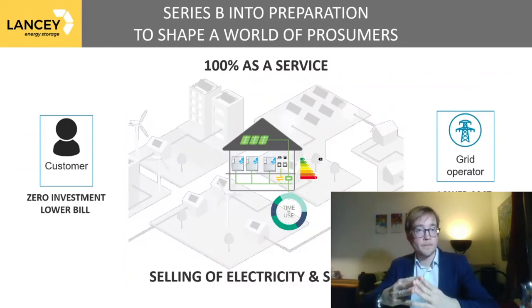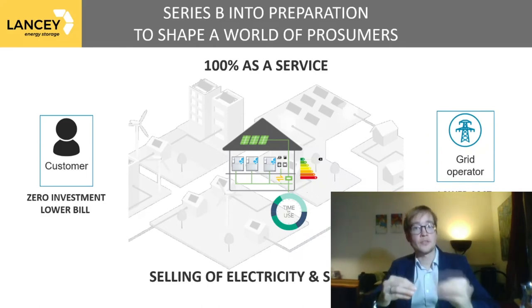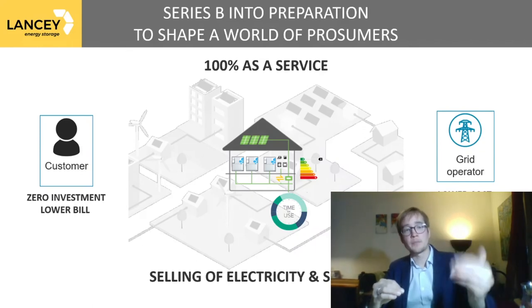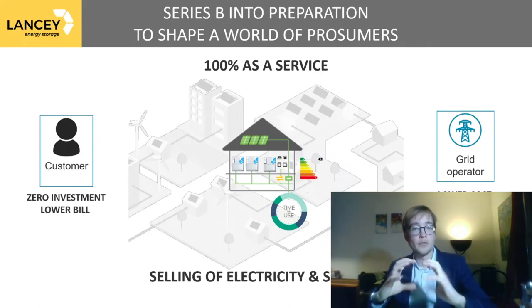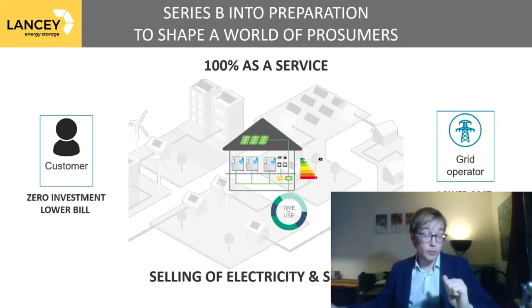But we won't stop here. We are preparing a Series B to shape this world of prosumers through a 100% as-a-service offer, including our system, the PV panels, and the installation — all provided without investment to the end user, with a lower cost of electricity. We are the owner of this bundle and will sell electricity to the customer and services to the grid operator.